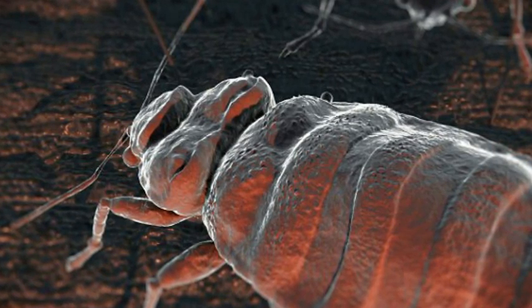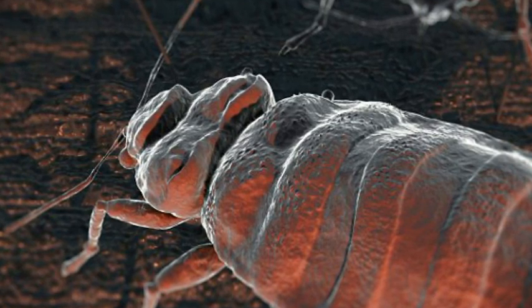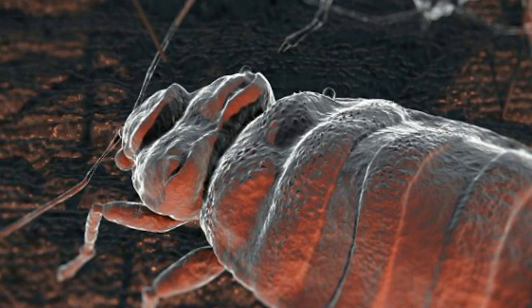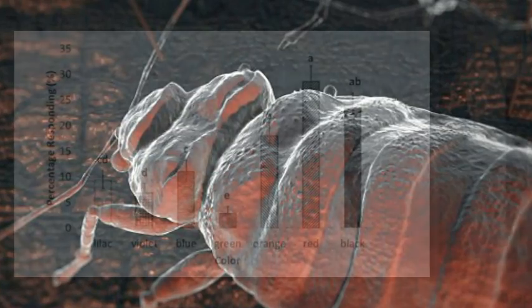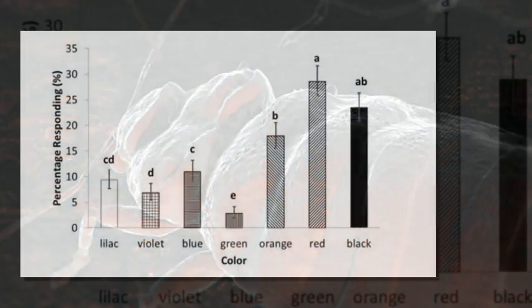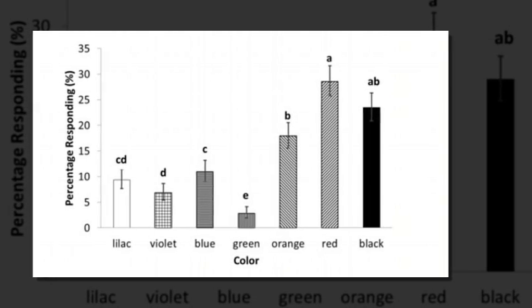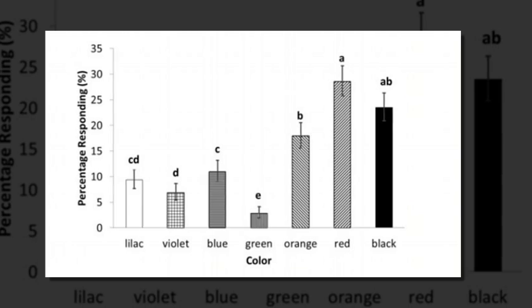We originally thought the bed bugs might prefer red because blood is red and that's what they feed on, said Dr. Kareem McNeil, one of the co-authors. However, after doing this study, the main reason we think they preferred red colors is because bed bugs themselves appear red, so they go to these harborages because they want to be with other bed bugs, as they are known to exist in aggregations.